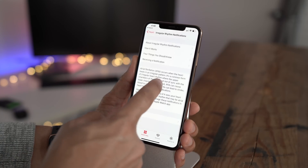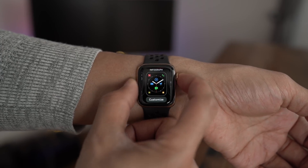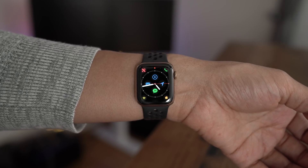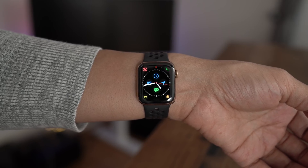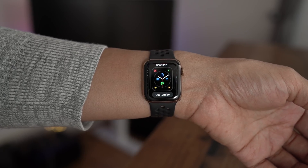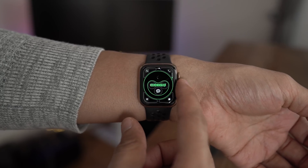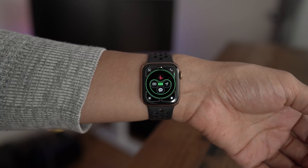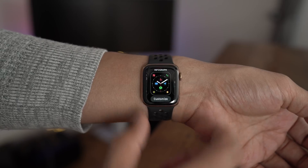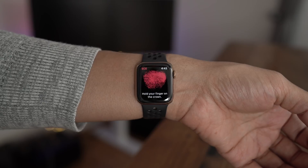You can feel good knowing that your Apple Watch is looking out for you, but it's not all about the ECG app in watchOS 5.1.2. The infograph watch faces now get additional complications — things like mail, reminders, messages, maps, news, phone, Find My Friends, and home. There's also a new ECG complication, so you can jump right into the ECG app and check your heart rhythm quickly. That's super handy if that's something you like to do on a regular basis.